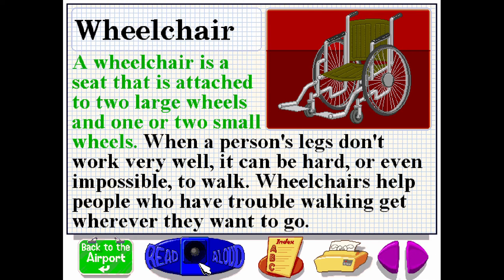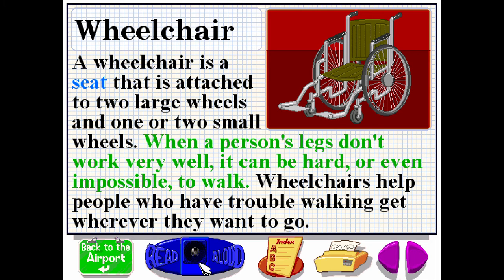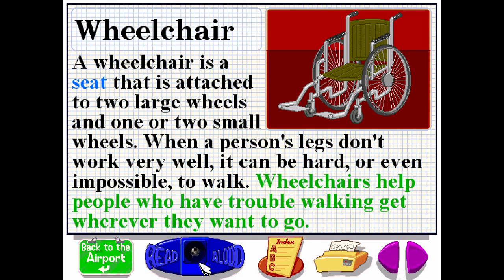A wheelchair is a seat that is attached to two large wheels and one or two small wheels. When a person's legs don't work very well, it can be hard or even impossible to walk. Wheelchairs help people who have trouble walking get wherever they want to go.